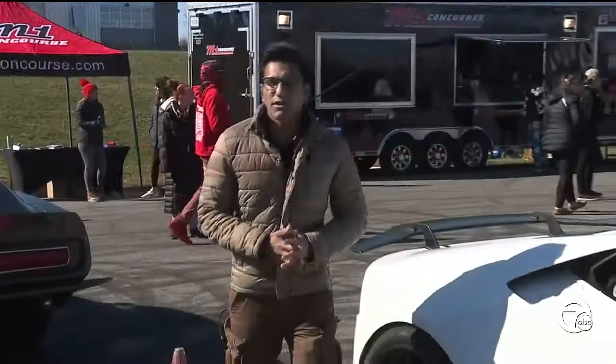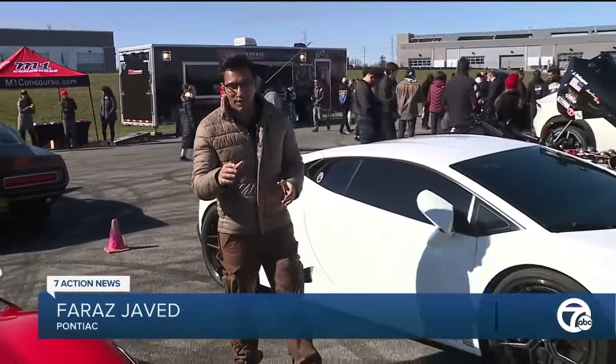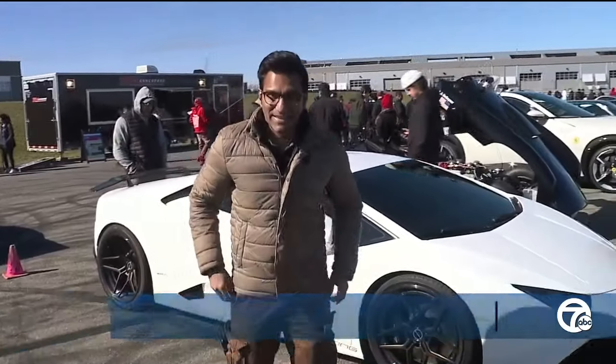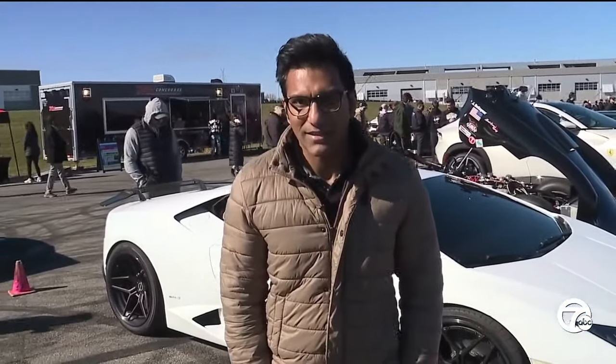The M1 Concourse cars and coffee series continues. The next one is on May 4th and the last one is in October, but you can find all those details on WXYZ.com. In Pontiac, I'm Faraz Javed, 7 Action News.